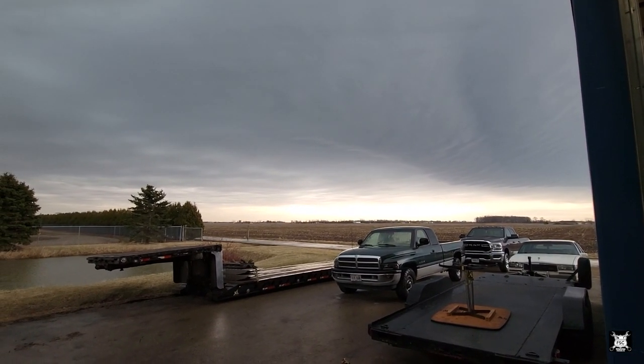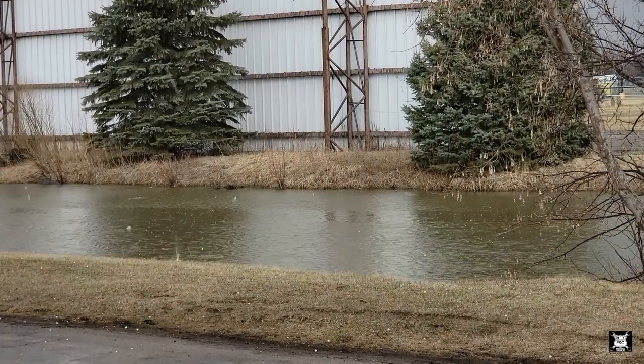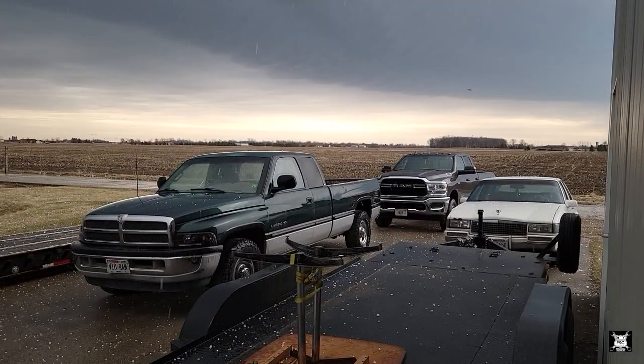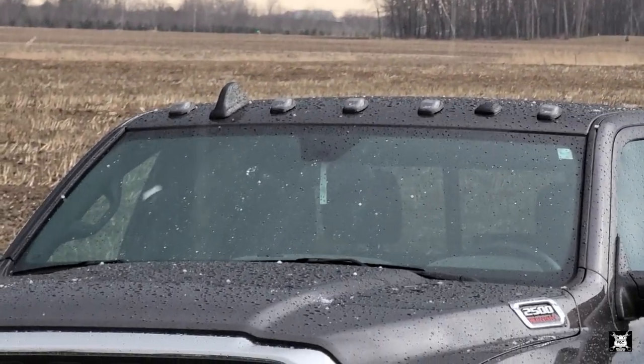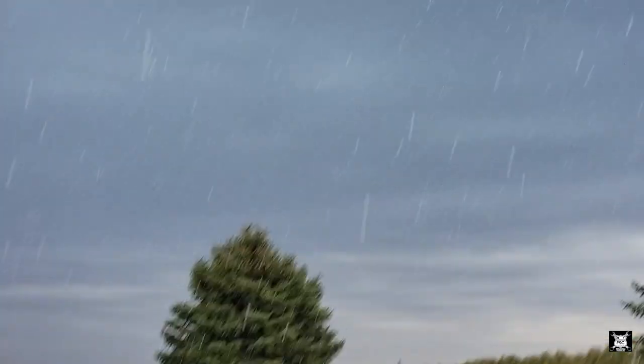I just got some awesome lightning on video. Goose, we got hail coming, big hail. I can hear that on the trucks. Look at it, it's like snow.